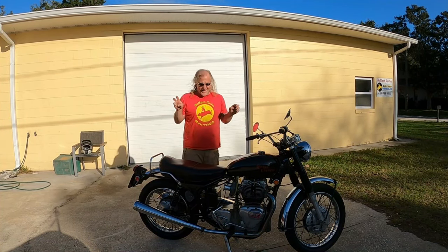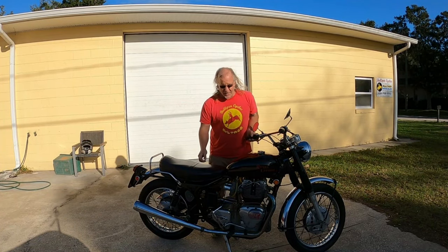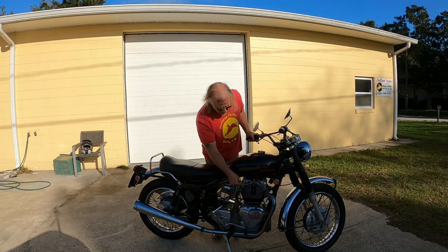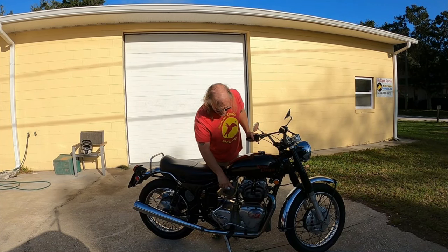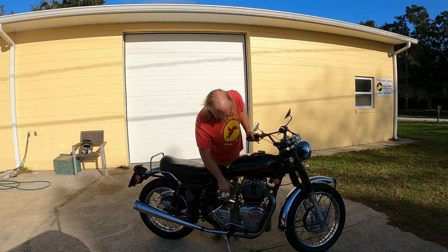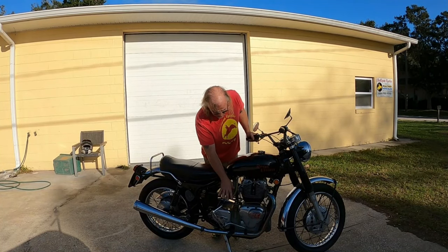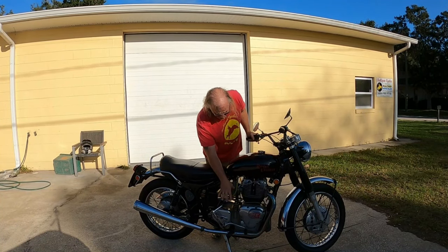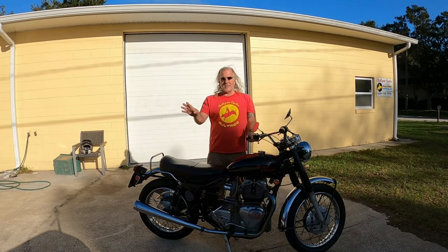I think it's gonna start. I had it running on the bench, but only briefly, then I had to put it together. I haven't run it since. We had some oil leaks that I hope I fixed.